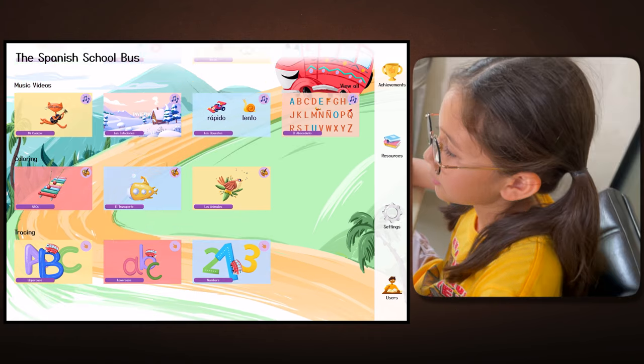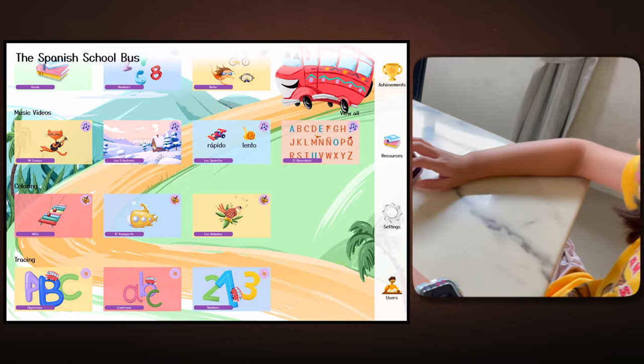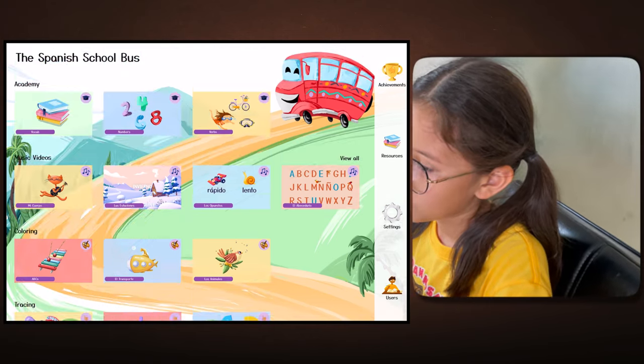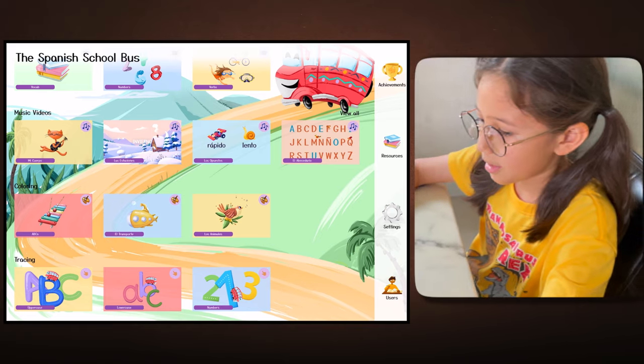Over here, if you're a beginner, you can use these. This is uppercase letters, lowercase letters, and numbers. If you know a little bit more, you can go to vocabulary, numbers, and verbs. The app is easy to use because there's not so many things in there, like Duolingo. Uppercase letters.